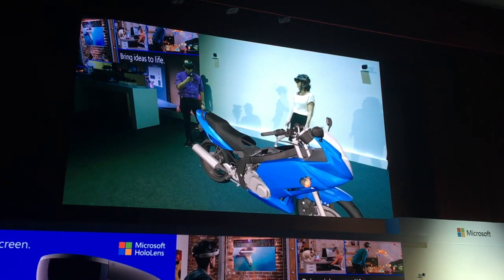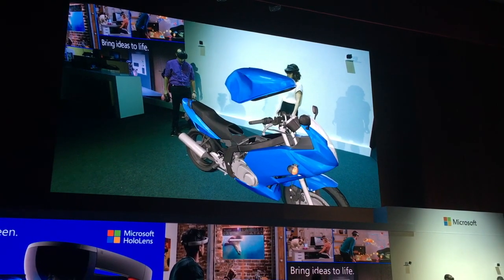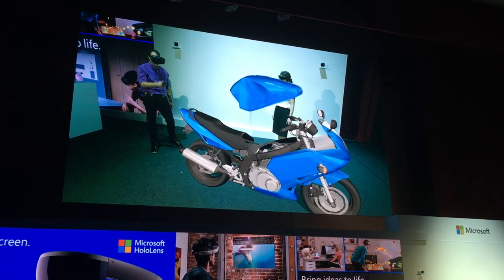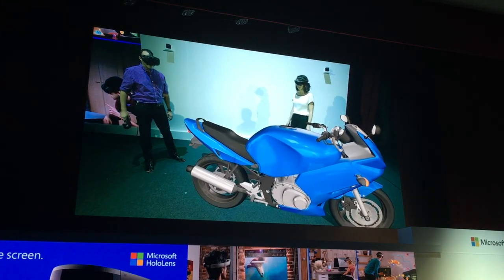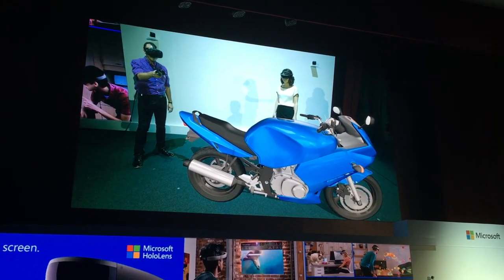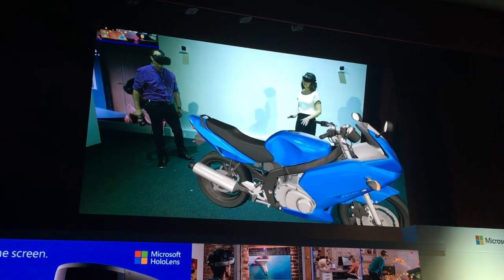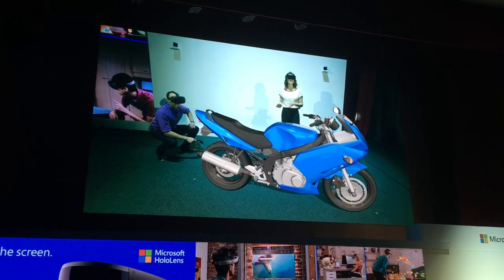I've got the gas tank design that we needed to finish the motorcycle. I really wanted to see it in context for the rest of your design, so let me change this a little bit. It's still just a little too big — let me resize. It's nice to see it all coming together. It's also good to know that we are looking at exactly the same thing, so we're not speaking in vague terms.